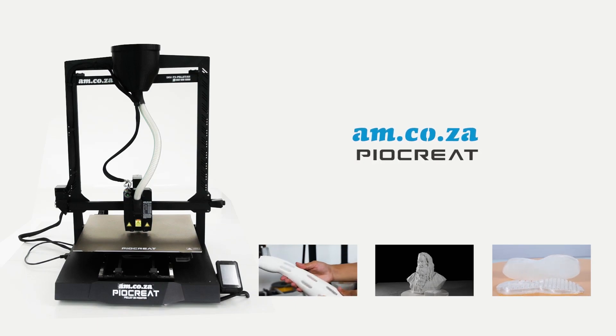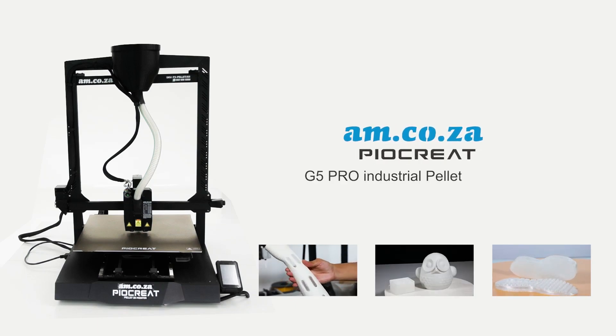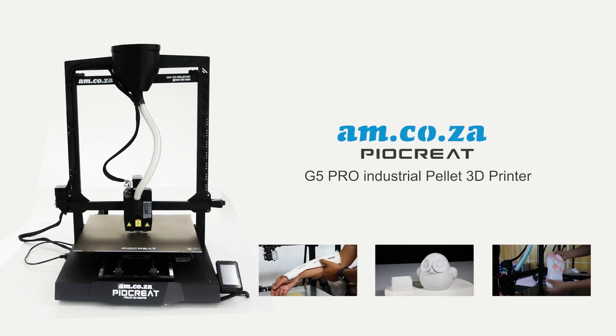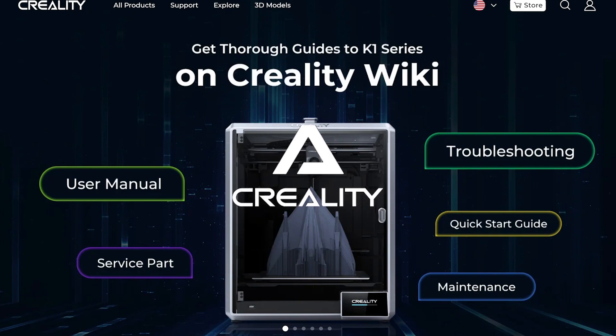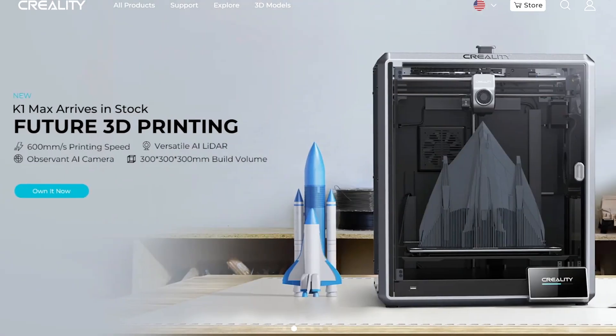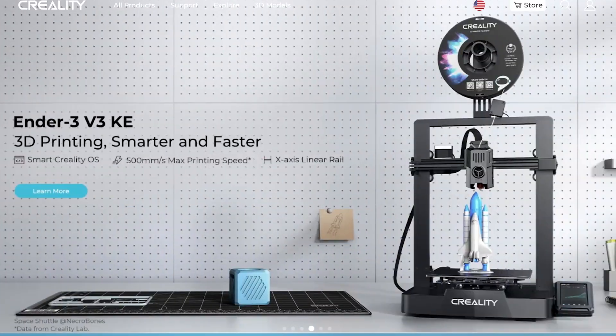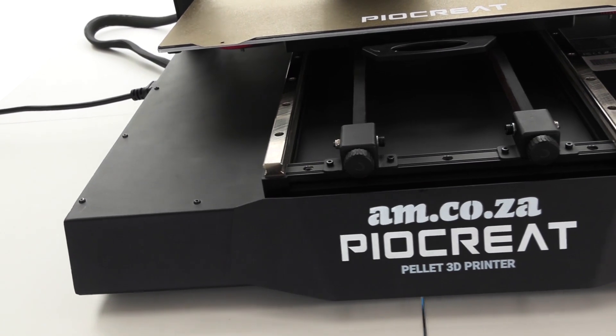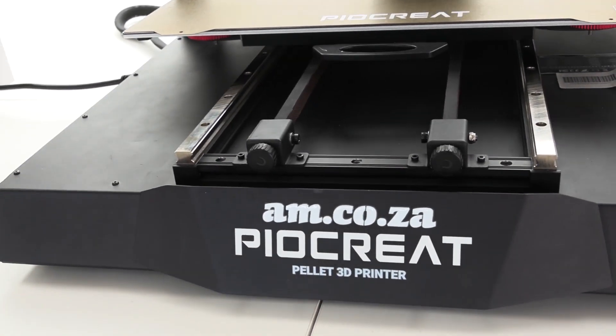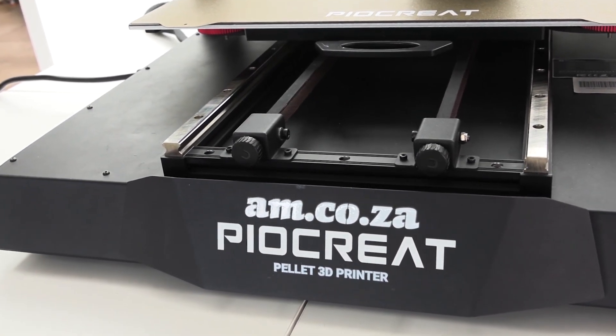In a joint venture with Pyakrete, AM.co.za introduces the G5 Pro Pellet Printer. Pyakrete is a subdivision of Creality, a world-leading manufacturer of 3D printers. And this is the industrial 3D printer, the AM.co.za Pyakrete G5 Pro 3D Pellet Printer.